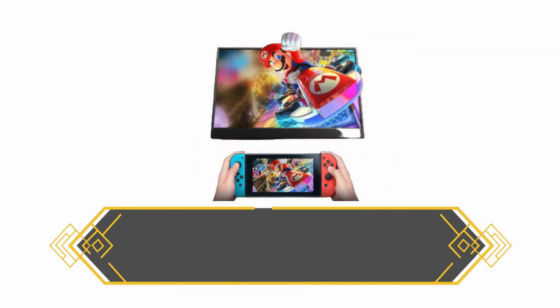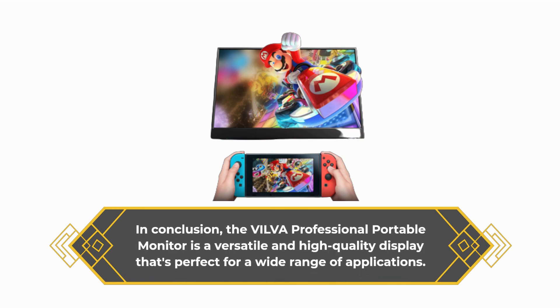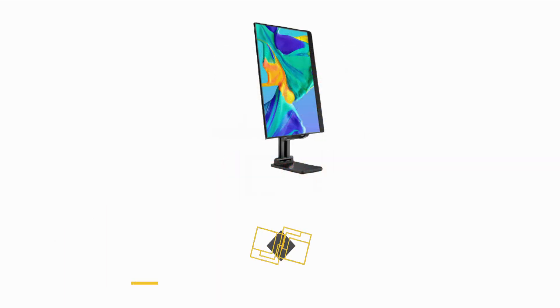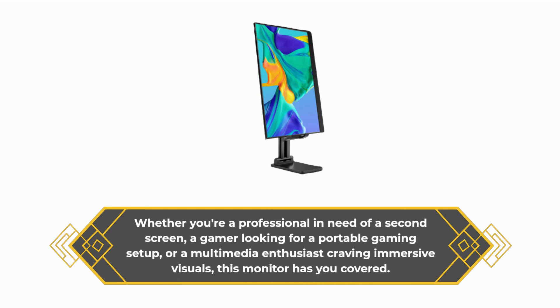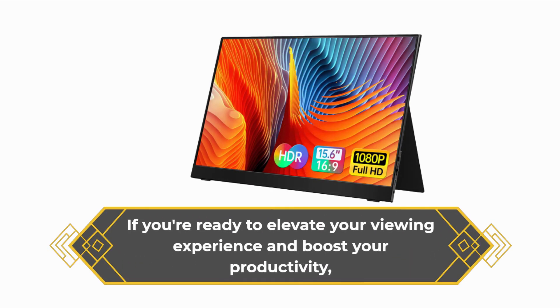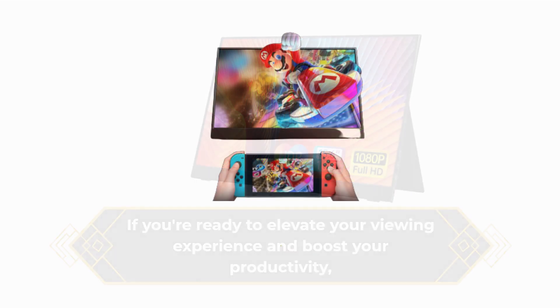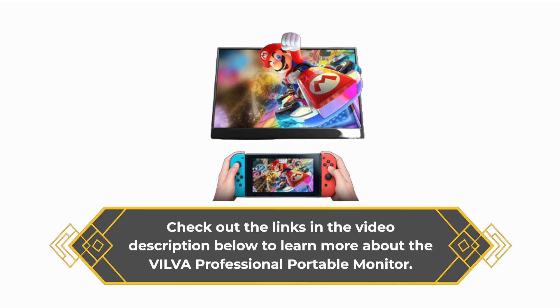In conclusion, the VILVA Professional Portable Monitor is a versatile and high-quality display that's perfect for a wide range of applications. Whether you're a professional in need of a second screen, a gamer looking for a portable gaming setup, or a multimedia enthusiast craving immersive visuals, this monitor has you covered. If you're ready to elevate your viewing experience and boost your productivity, check out the links in the video description below to learn more.